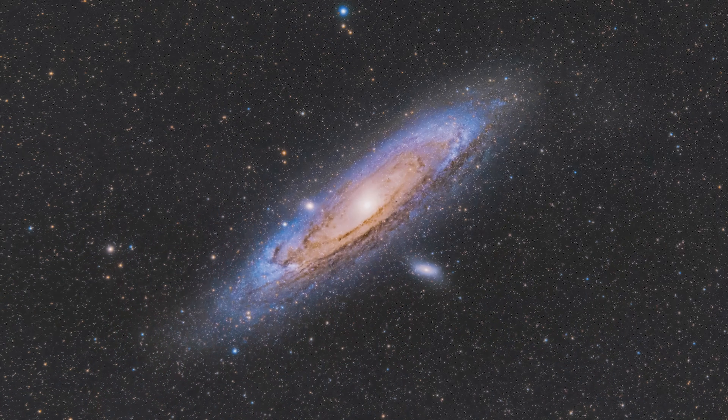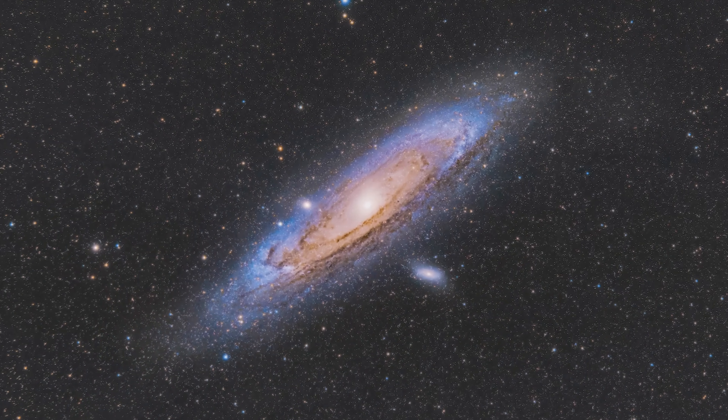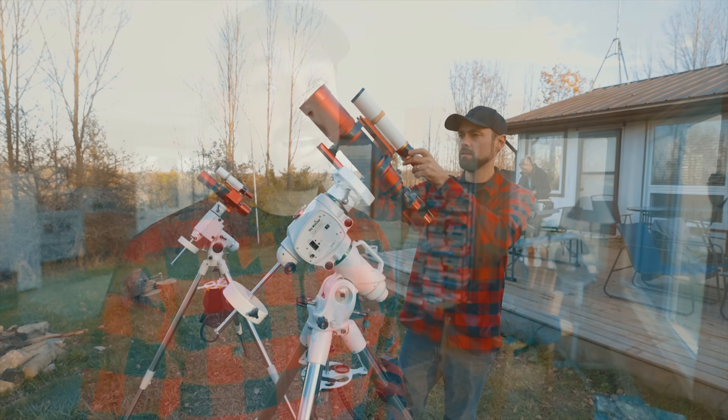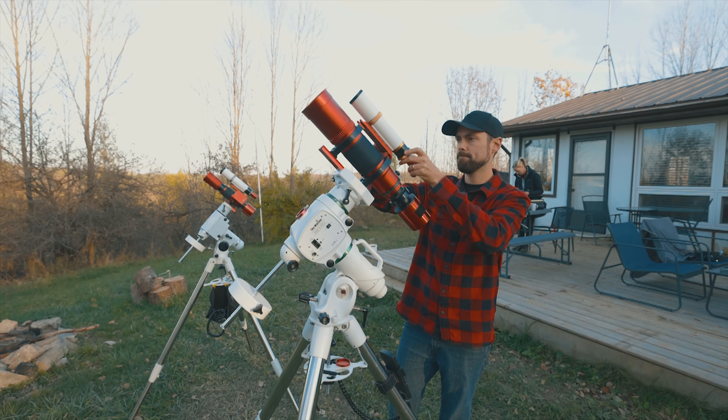At this time of year, there are a few great targets that come to mind: the Andromeda Galaxy, the Triangulum, the Pleiades, and one of my personal favorites, the Iris Nebula. I've photographed the Iris Nebula in Cepheus before, but never under dark skies like this and never at a wide focal length.